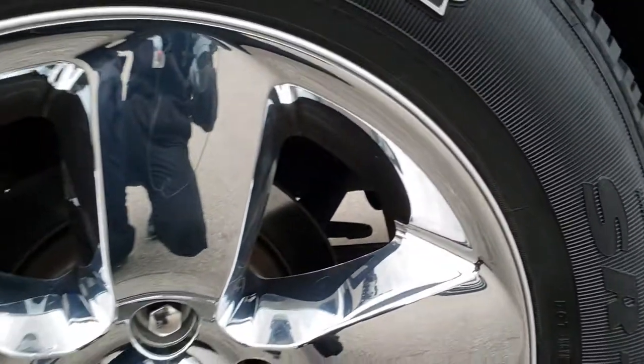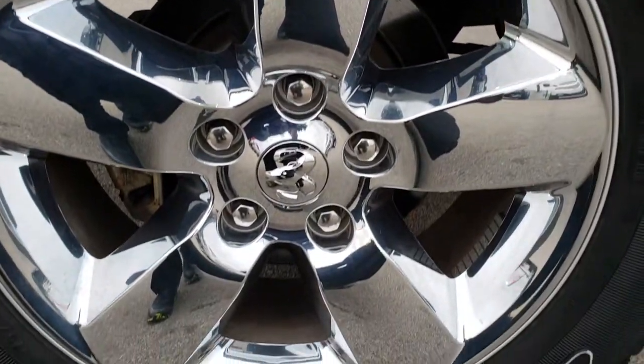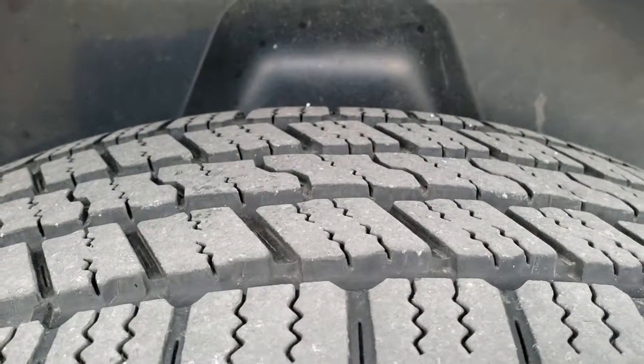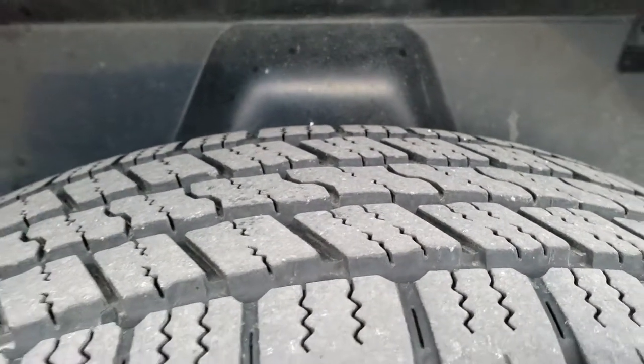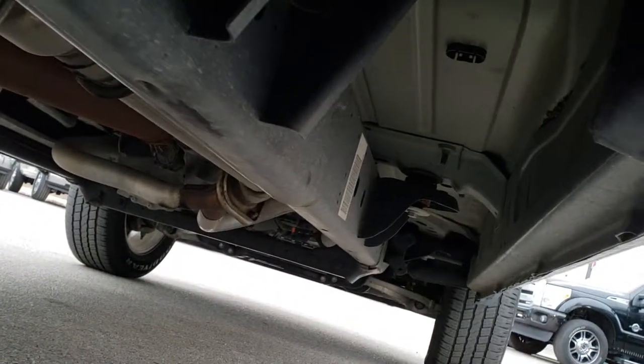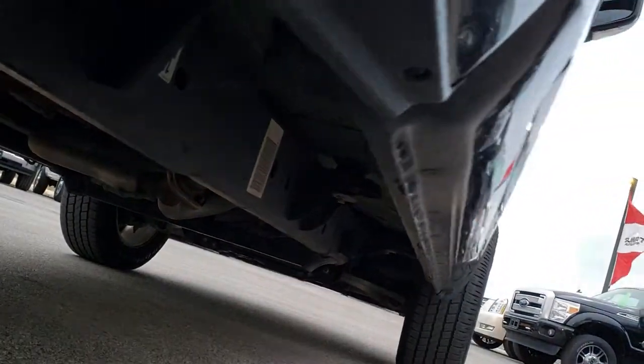Maybe one tiny little ding on that rear door, but other than that, very clean. The back rim is in excellent condition, and the back tires actually have about 60% of the tread left — a little bit more than the front. It has the plastic wheel well liners, which keeps your frame and underbody nice and clean. The lower rockers look really good there as well.